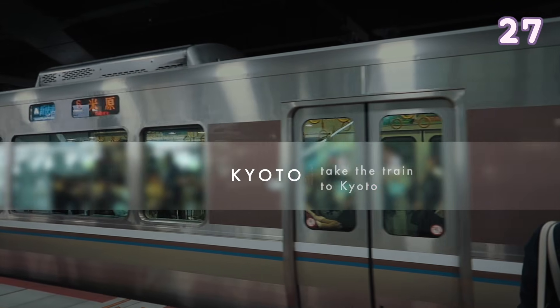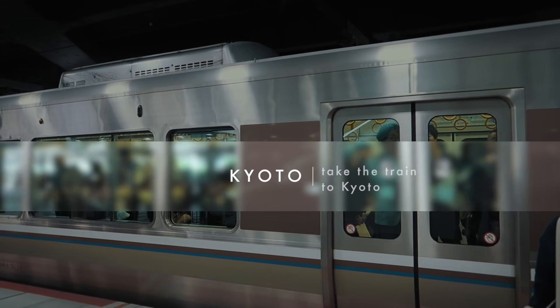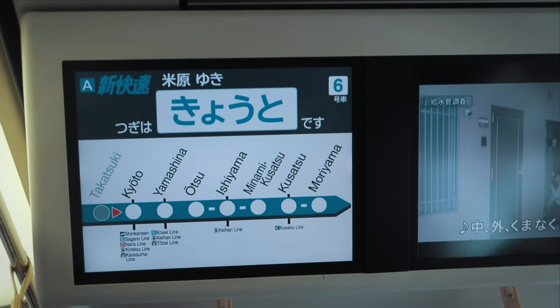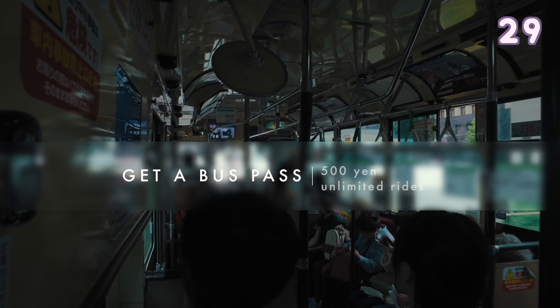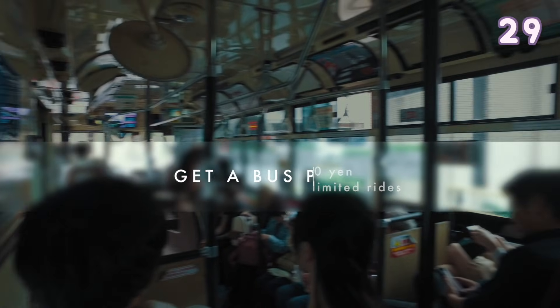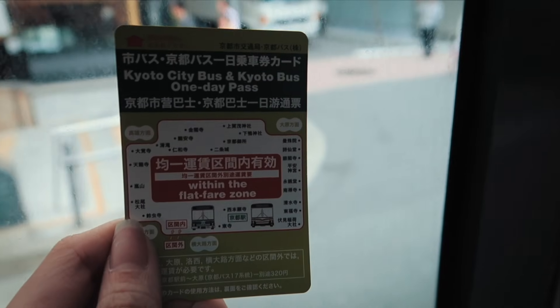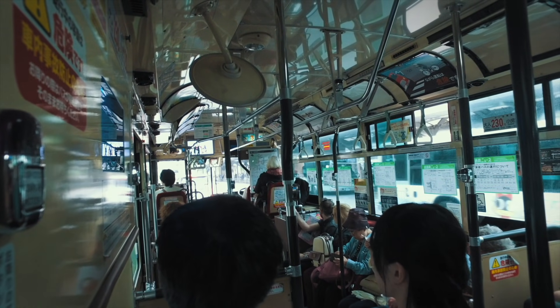If you have time in Osaka, take a day trip down to Kyoto. It is only about 30 minutes away if you get the express train and only about 500 yen one way. Public transport is very simple in Kyoto — most of the temples are easily accessible by bus. You can buy an all-day bus pass for 500 yen at Kyoto Station.